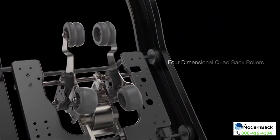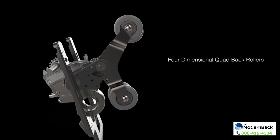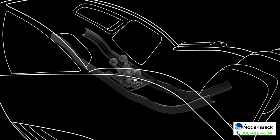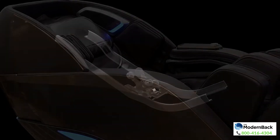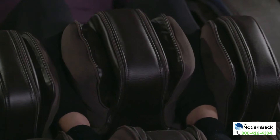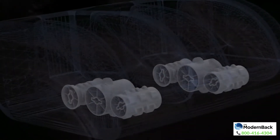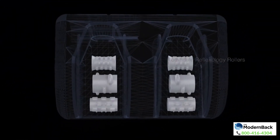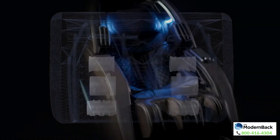Sitting in the Utaka 4D is a full body experience, from the state-of-the-art human-like 4D quad back rollers to the calf oscillators that add dynamic movement to your compression massage. In the footrest are the total sole reflexology rollers.